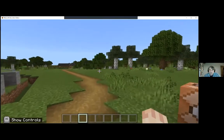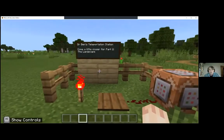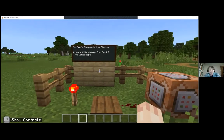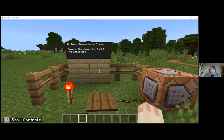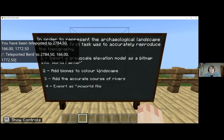I have added various teleportation devices for ease of navigation of the landscape - you'll see why in a minute, because walking or flying around a Minecraft world takes far too long. This is the first of our teleportation stations, taking us to the second part of the talk: looking at the way we reconstructed the Bryn Celli Ddu landscape as a whole. Note the teleportation - I had great fun learning how to do that.